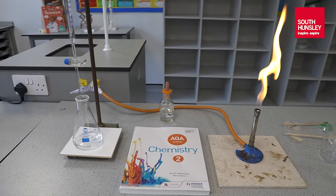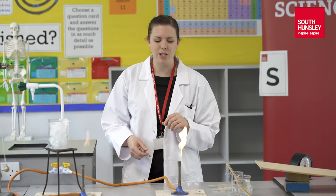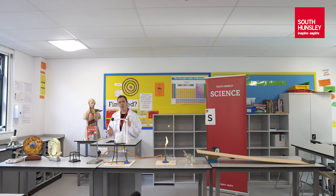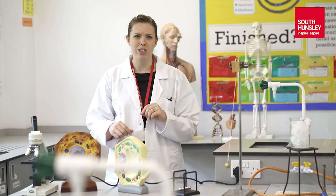We do loads of practical work, so I'm going to show you a couple of bits of practical equipment today and talk you through some of the first topics that you'll do when you come to South Hunsley. Science is split up into three different areas: biology, chemistry and physics. We'll have a little look at each one of those and think about what we might be looking at in the first few months of your time here.